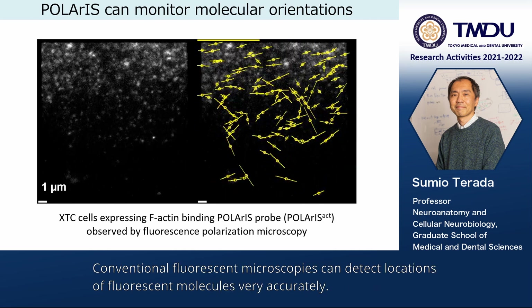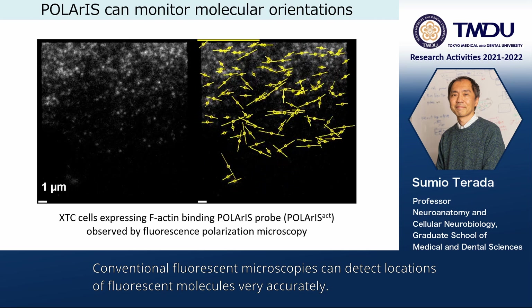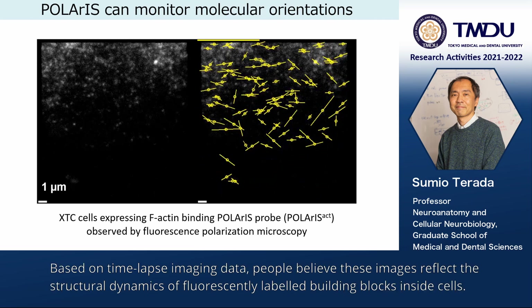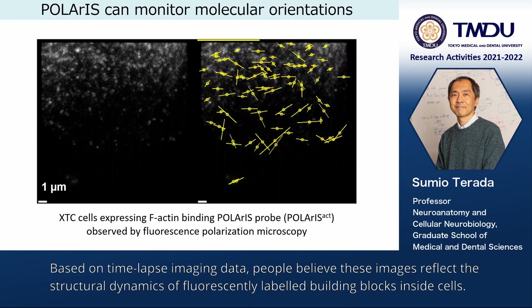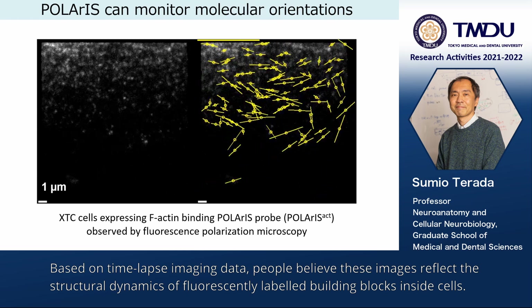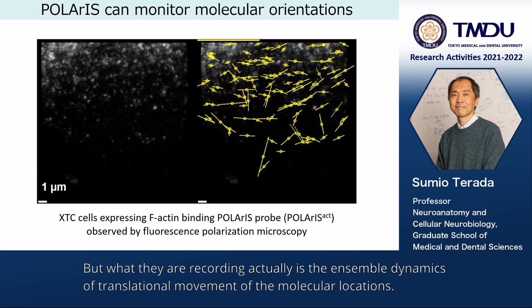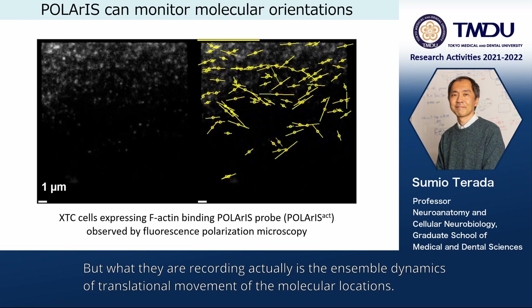Conventional fluorescent microscopies can detect locations of fluorescent molecules very accurately. Based on time-lapse imaging data, people believe these images reflect the structural dynamics of fluorescently labeled building blocks inside cells. But what they are actually recording is the ensemble dynamics of translational movement of molecular locations.